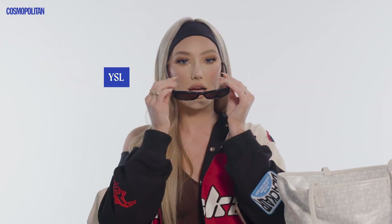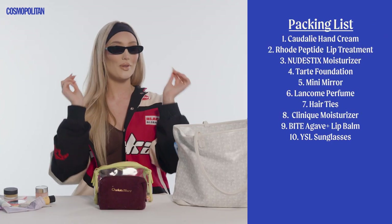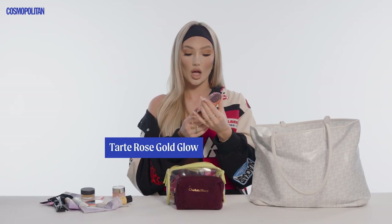More sunnies, just in case you're looking a little tired and you feel like you need to cover up those bags. This is the Tarte Rose Gold Glow, a little highlighter. Like I was saying, if you're feeling a little dry and tired, just pop this on your cheekbones and you'll be looking good to go.